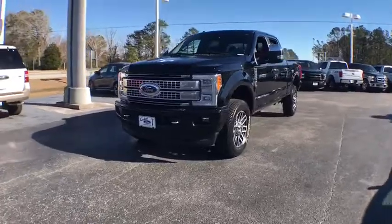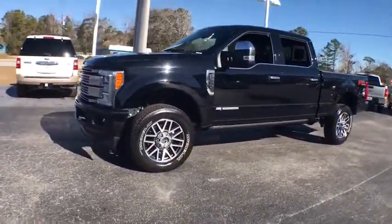Ford F-350 Super Duty. This vehicle has less than 35,000 miles.